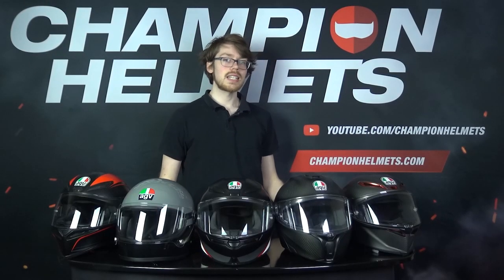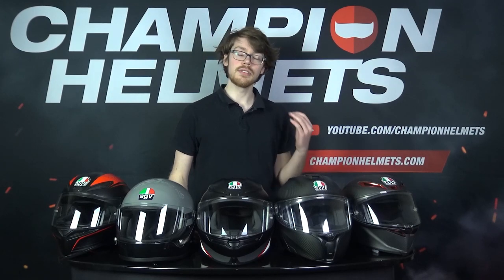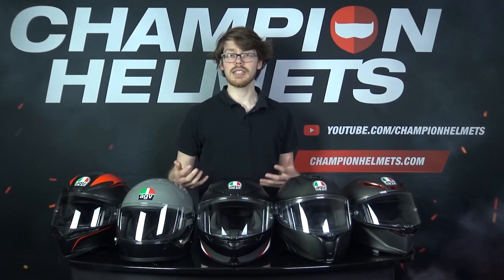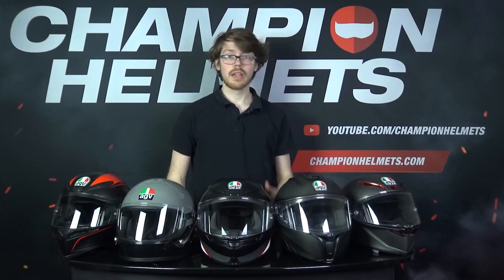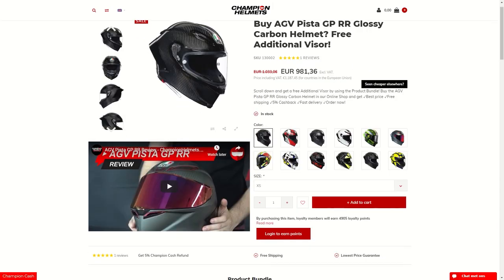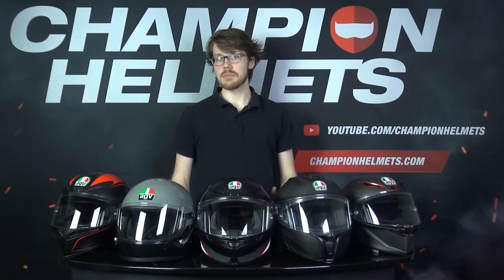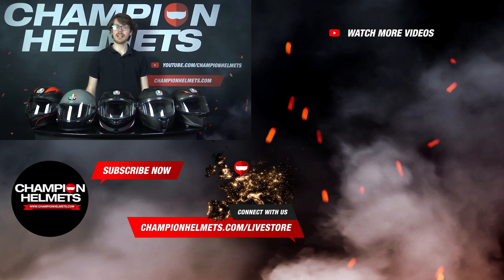You can see there are some trends that AGV tend to follow. A lot of their designs are actually based on the Pista GP RR, which makes sense since it's their absolute best helmet, and that's where you get the sporty design from. Another nice thing is the variety of markets and different price points that AGV have produced their helmets in, which makes AGV accessible to so many. If you'd like to purchase any of these AGV helmets, head to ChampionHelmets.com where there's a lowest price guarantee and plenty of bundle deals including free visors or discounted comm systems. I'm Sebastian from Champion Helmets and thanks for watching.